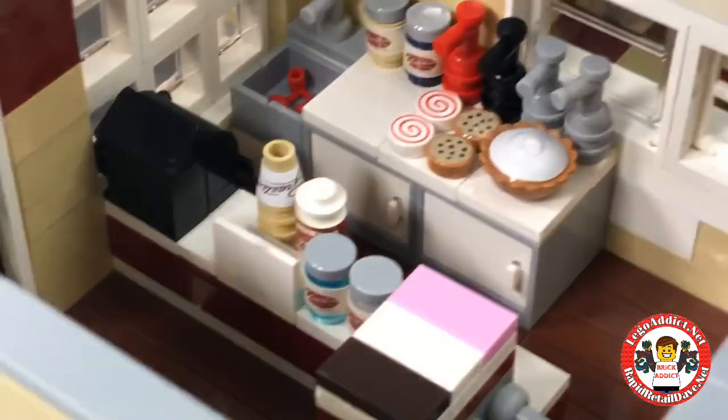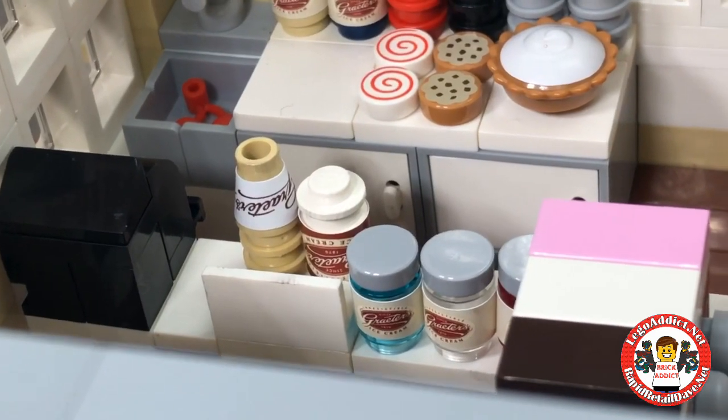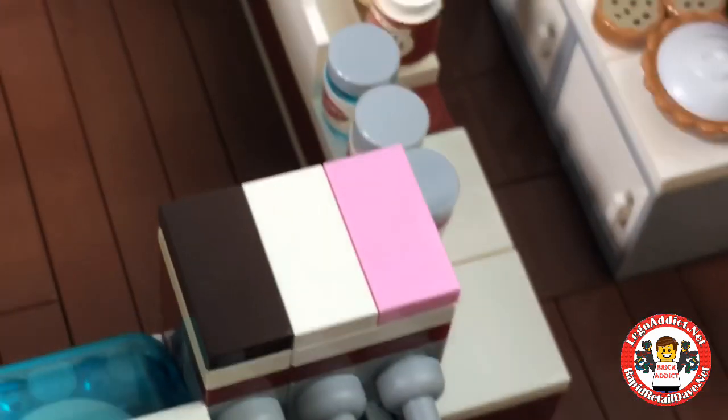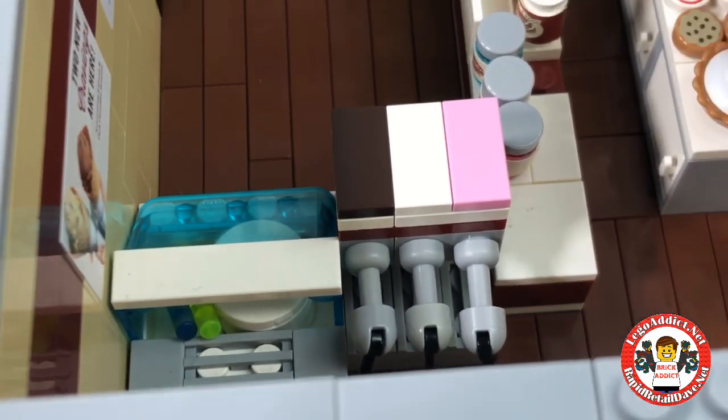Right in front of the counter there's some ice cream cones and a whole bunch of Grater's ice cream. Right here we've got an ice cream dispenser for cones and there's an ice cream storage bin.